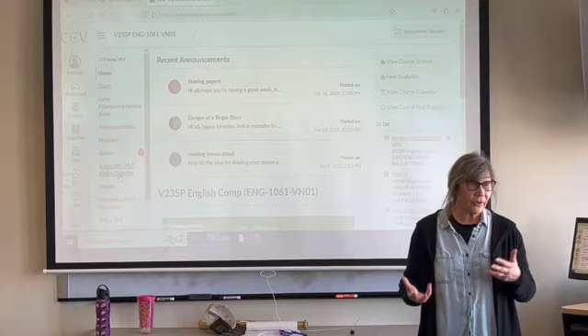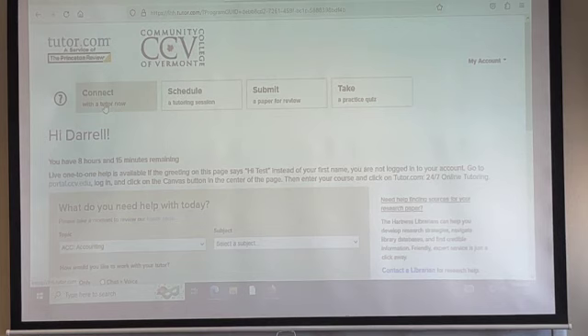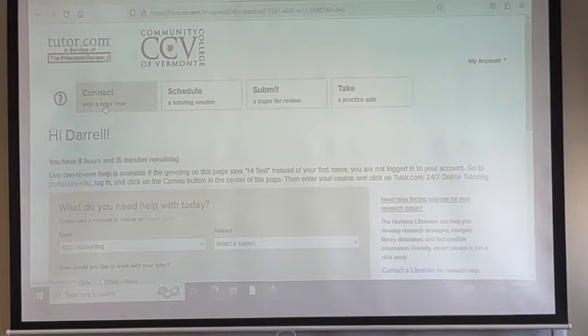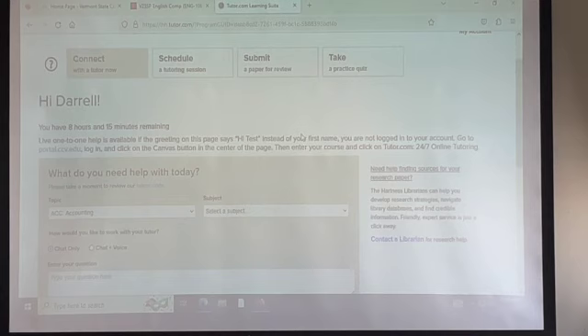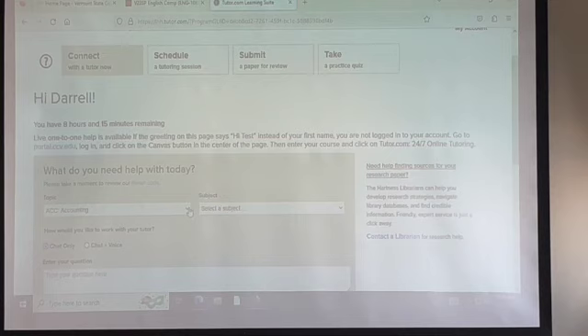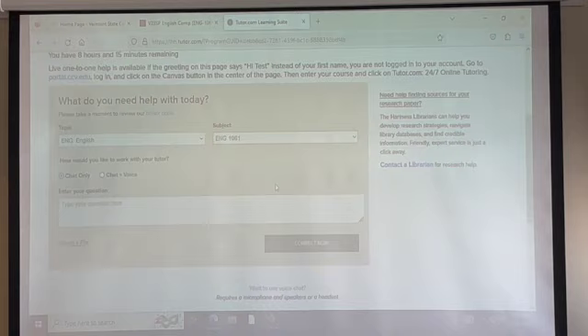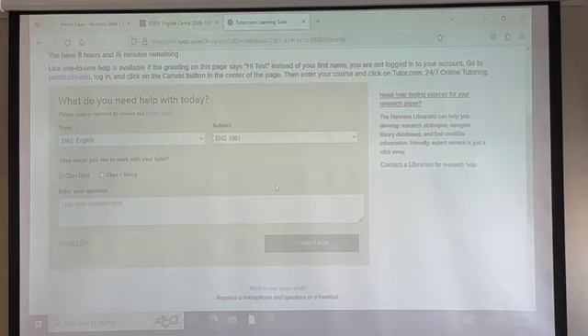Daryl has been using Tutor.com. He found a tutor he really liked but couldn't find him again after his session closed. So we called in to Tutor.com and saved him as a favorite. Once you click on Tutor.com — and thank you Daryl for letting us use your account — you can see options to connect with a tutor now, schedule a tutoring session, or submit a paper for review. Daryl went to the topic 'Accounting' and 'English,' selected English 1061, and did chat only.